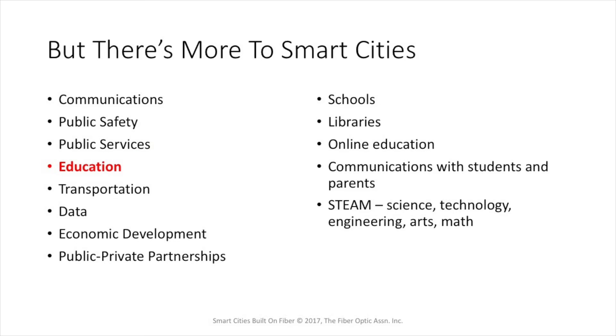Education can benefit greatly from a smart city communications network. The schools and libraries can be connected to the internet and to each other. You can provide online education and communications with students, parents, and the school system. With our current focus on STEAM — science, technology, engineering, arts, and math education — the communications provided in a smart city will benefit the students, the parents, and the city.